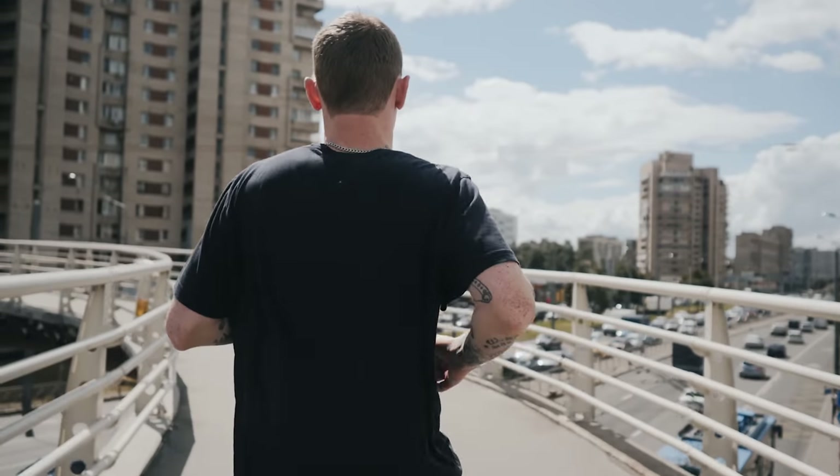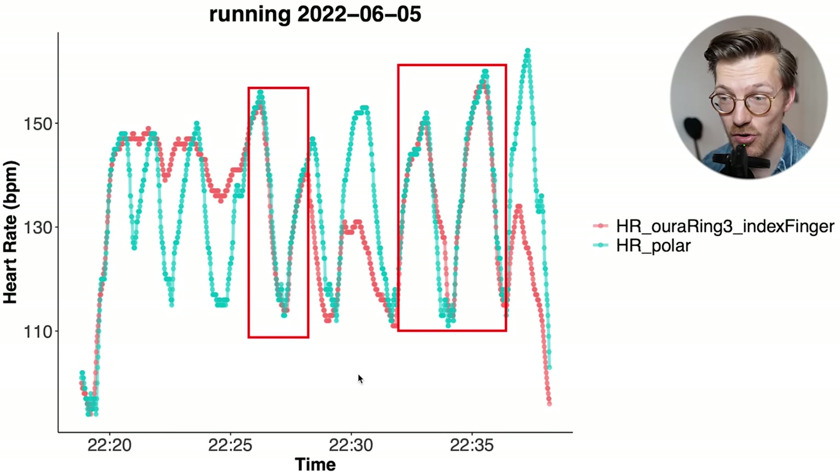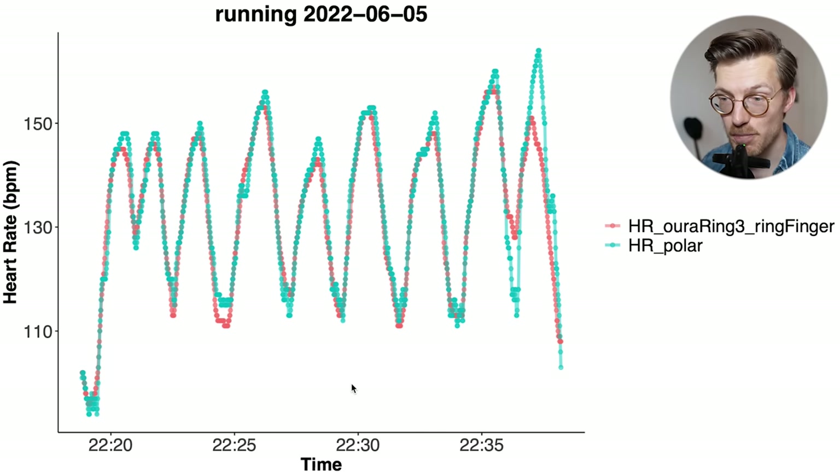I'm not a runner, but I went on a short interval run to test this functionality. For the ring on my index finger, it was able to track my heart rate quite consistently for some segments, but it often missed peaks and dips. Surprisingly, the ring on my ring finger did significantly better on the same run, and almost all of the peaks and dips in my heart rate were tracked correctly. Why this particular ring did better in this instance, I'm not sure.